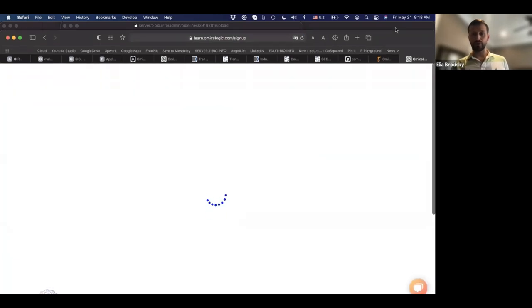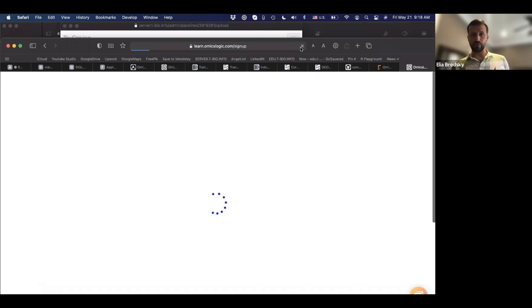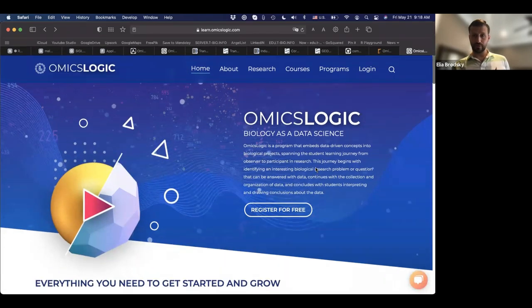Please go ahead and sign up on this portal. It's a free sign-up — you don't have to pay anything. This gives you access to the platform so you can start going through the material we'll use throughout this program. On this portal you will gain access to descriptions of different training opportunities, assignments utilizing our big data analysis platform tbioinfo, coding exercises in R and Python, and you'll start building up your profile.